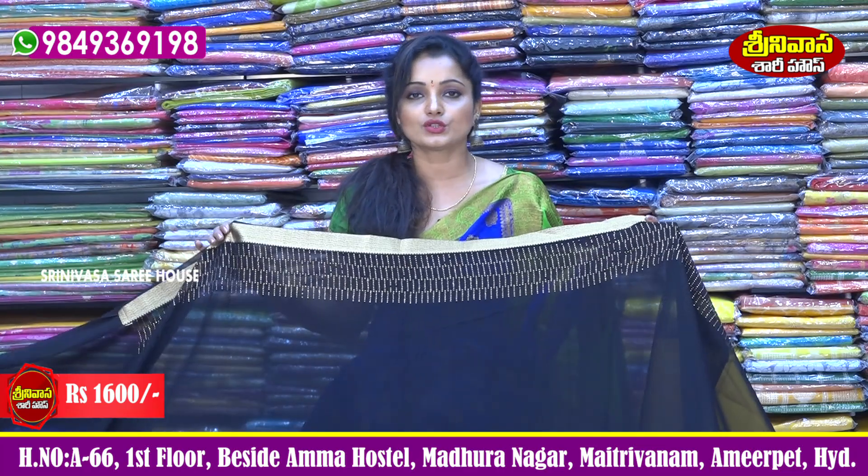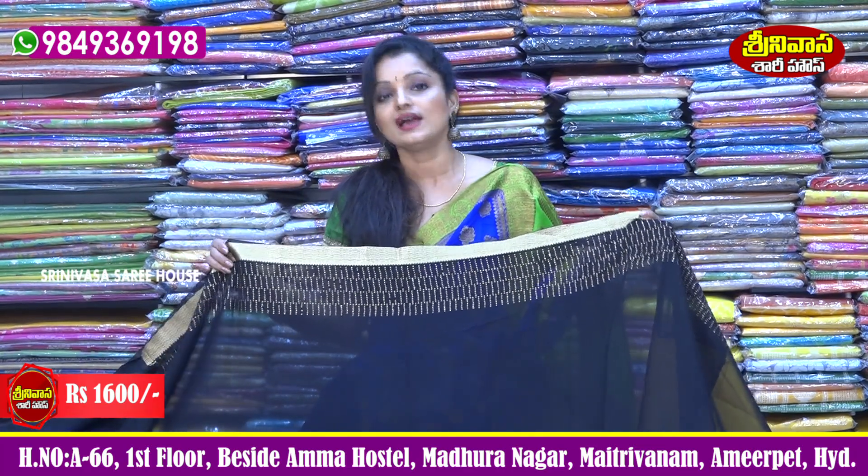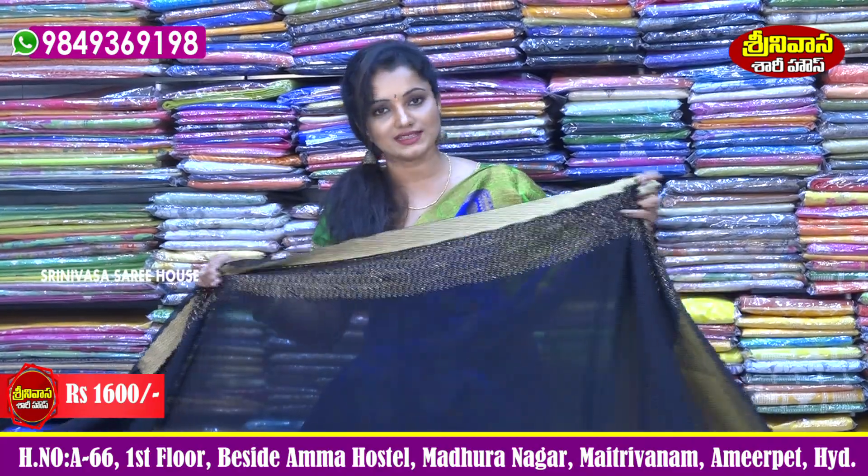We also have many more collections to visit. Come visit us at Srinivasar Sari House in Madura Nagar. Please also subscribe to my channel.